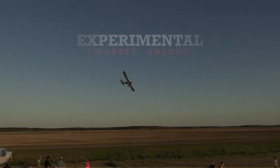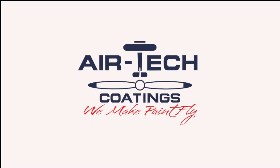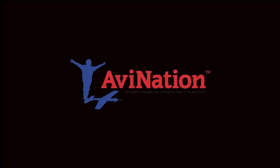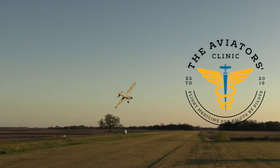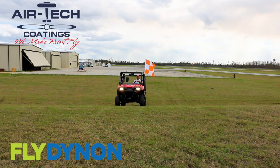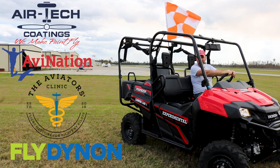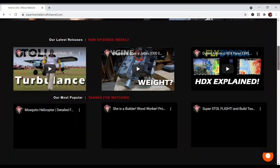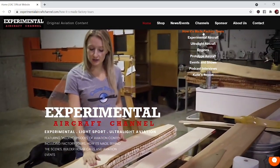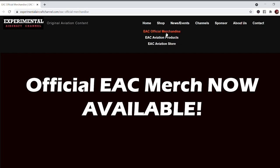We are partnering with great companies like Dynon Avionics at dynon.com, Air Tech Coatings at airtechcoatings.com, AV Nation Youth Magazine at avnationusa.com, and The Aviators Clinic at aviatorsclinic.com. Take a moment to visit their websites at the links found below in the description. Also visit our website at experimentalaircraftchannel.com for events, our video library, affiliate products, aviation merchandise, and much more.